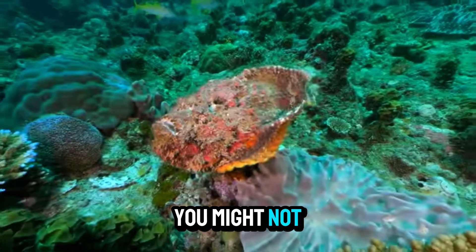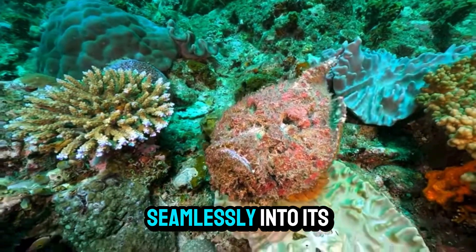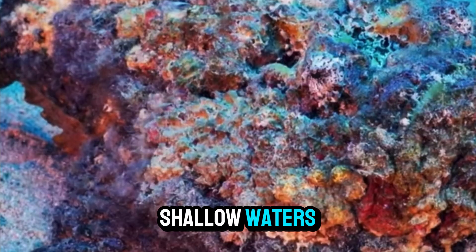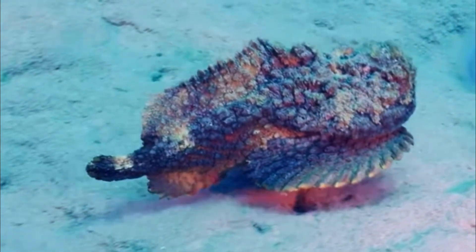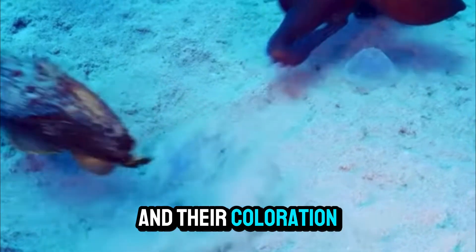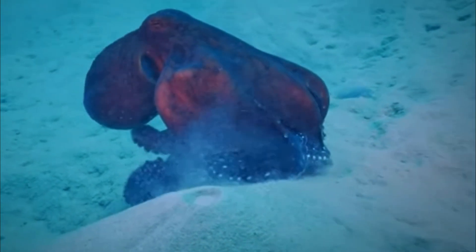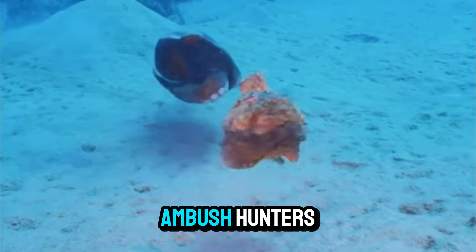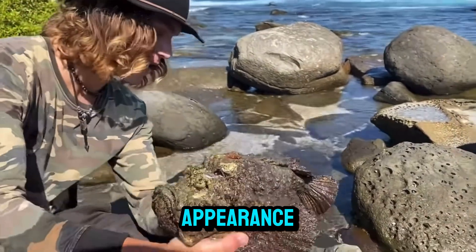At first glance, you might not even notice the stonefish. Its camouflage is so effective that it blends seamlessly into its surroundings. Found primarily in the Indo-Pacific region, stonefish live in shallow waters, hiding among rocks, coral reefs, and even sandy seafloors. They have a squat, bulky body with rough skin that looks like encrusted coral, and their coloration ranges from brown to red, allowing them to remain unseen by both predators and prey. Their ability to stay perfectly still makes them exceptional ambush hunters, but what makes the stonefish truly dangerous is hidden beneath their seemingly docile appearance.